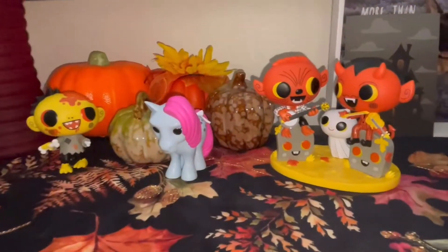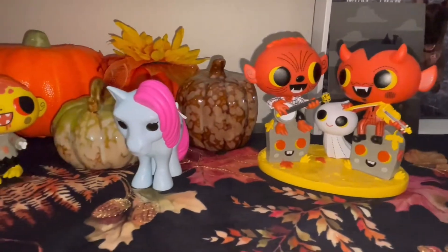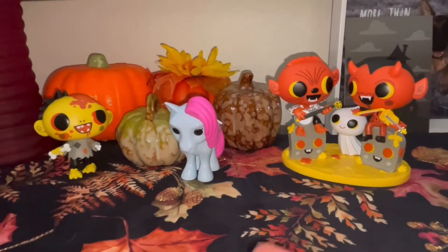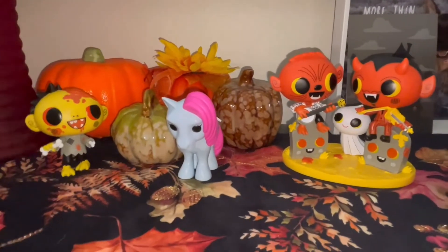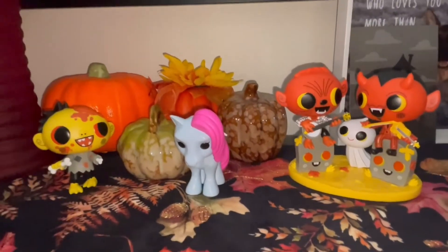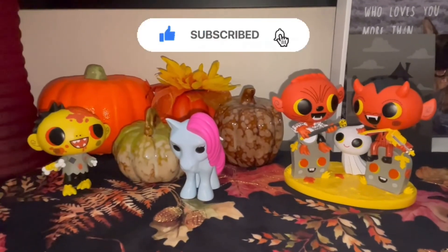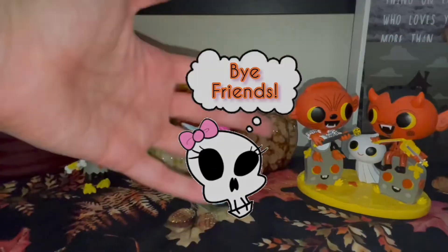Here are the three Funkos that I got in today's mail. Stay tuned and see what I end up doing with the My Little Pony. Otherwise, thanks for hanging out with me today and opening my mail with me — I always appreciate it. If you want, don't forget to like and subscribe, and until next time, bye friends!